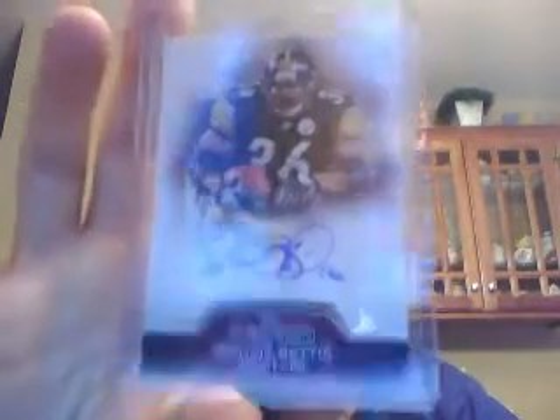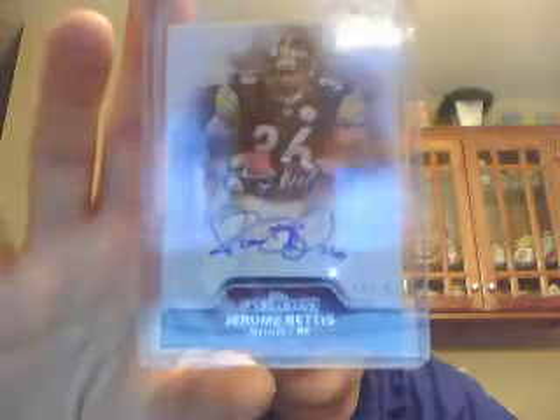Last but not least, I think this is the sweetest card of the break — very cool. Mr. Jerome Bettis, numbered to 25 for the Steelers. Check out that auto — sick. Very cool. So that was the first six of Precision.